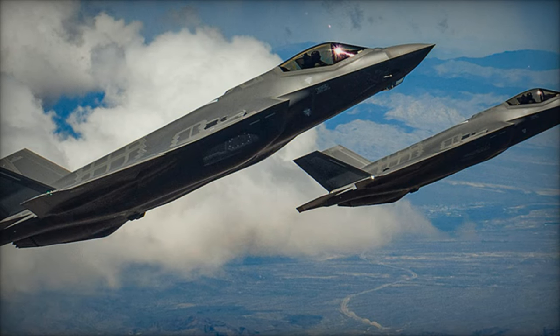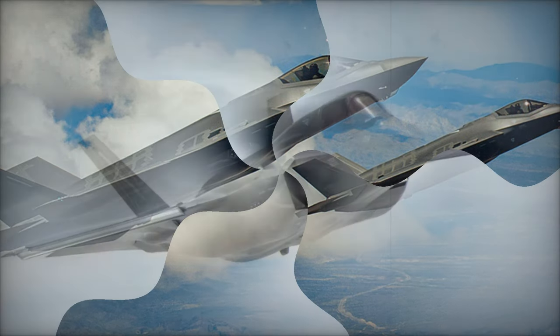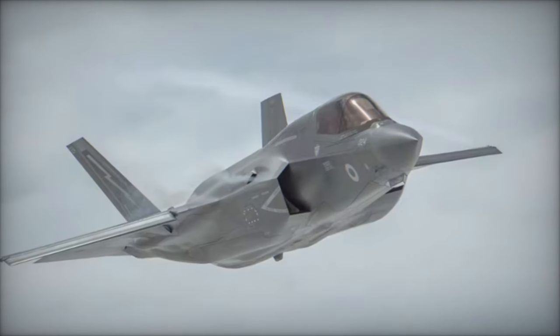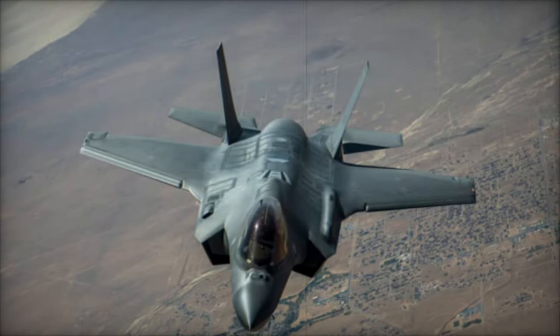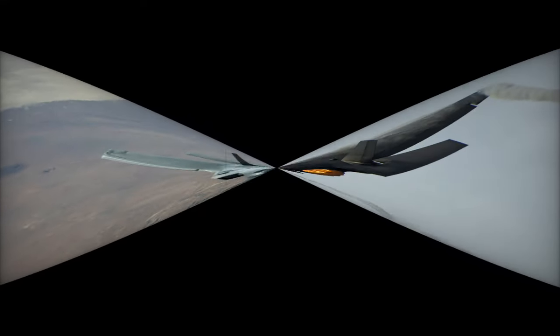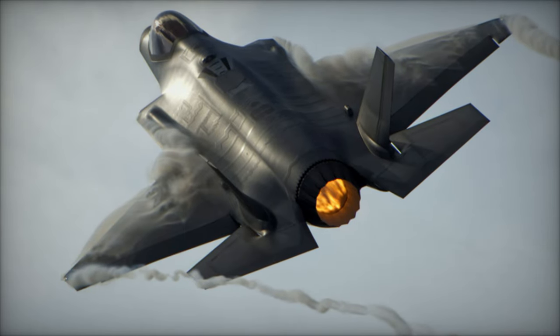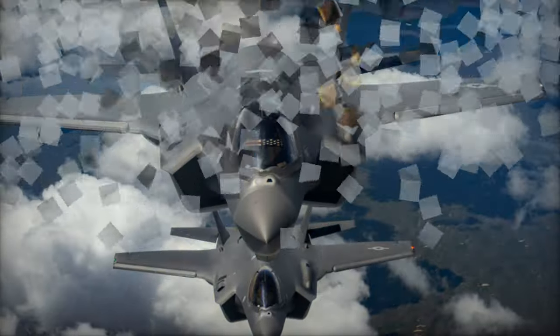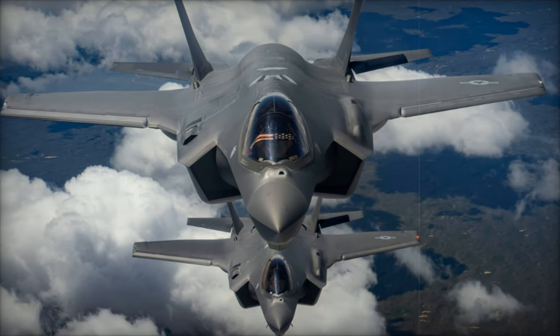The acquisition of the F-35 is part of Belgium's broader strategy to replace its aging fleet of F-16 fighters. Officially approved in 2018, the program is a key component of Belgium's efforts to strengthen its national defense while fulfilling its obligations to NATO and the European Union. The F-35, with its advanced stealth technology, enhanced connectivity, and versatile operational capabilities, will ensure Belgium remains well-equipped to meet the challenges of modern warfare in increasingly complex and hostile environments.